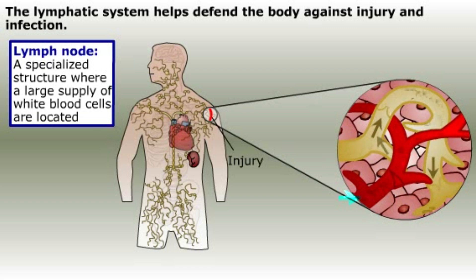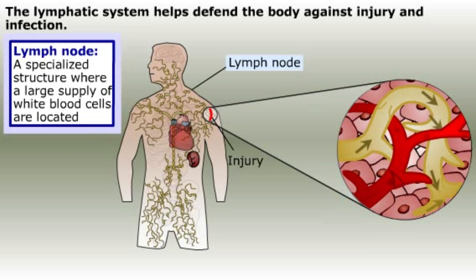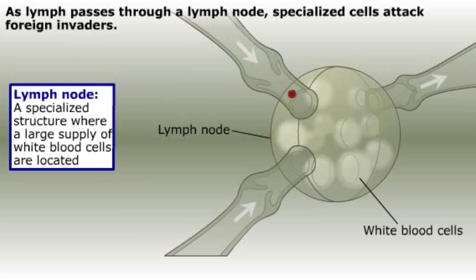On the way to the thoracic duct, the lymph passes through specialized structures called lymph nodes, where a large supply of infection-fighting white blood cells are located. Inside a lymph node is a network of connective tissue. The holes in the network are occupied by white blood cells, which are specialized to defend against foreign invaders.